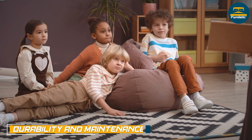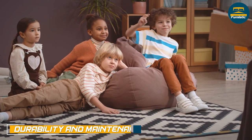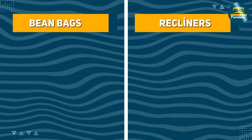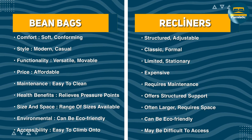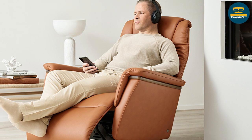Beanbags may be less durable than recliners, as the outer shell can become worn or damaged over time and the filling may need to be replenished. Recliners, on the other hand, are designed for durability and can withstand regular use. They may require occasional cleaning and maintenance such as leather conditioning or fabric cleaning.